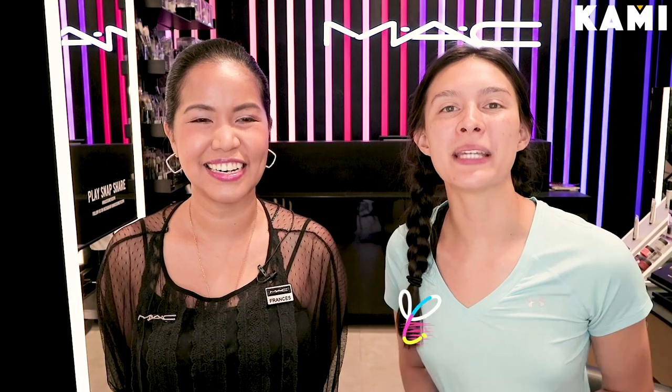Hey everybody, welcome to BeKami. My name is Christelle and today we have an awesome new different video for you guys. Not only am I a personal trainer, I'm actually an international model flown in from Canada, now living in the Philippines.